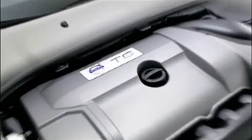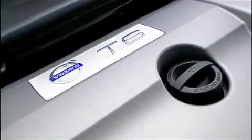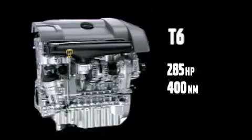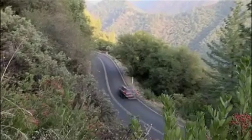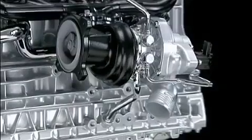The 6-cylinder 3.0-litre turbo engine, the T6, is extremely compact and features twin-scroll turbo technology. The engine delivers as much as 285 horsepower and 400 newton-metres of torque, even at low revs, for very sporty performance. The T6 engine is equipped with a 6-speed automatic Geartronic gearbox, which has been specially designed to handle the high torque developed by this powerful engine.